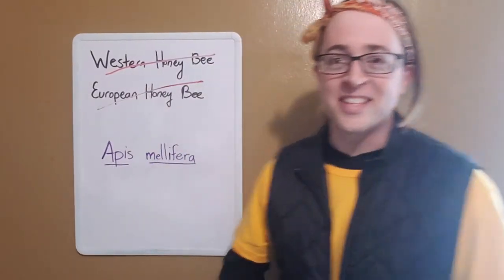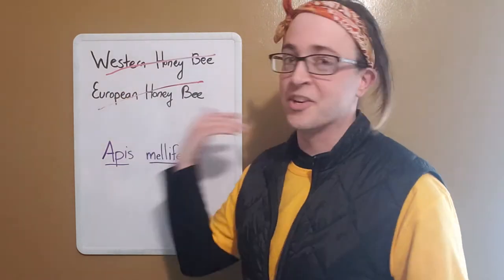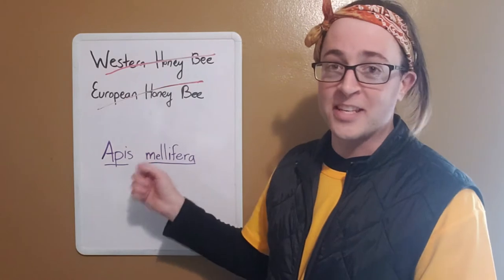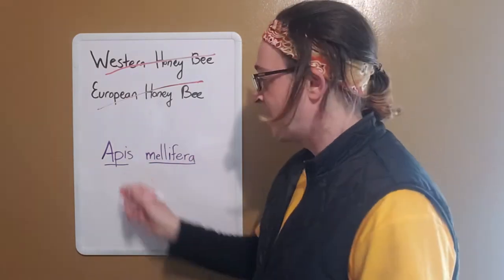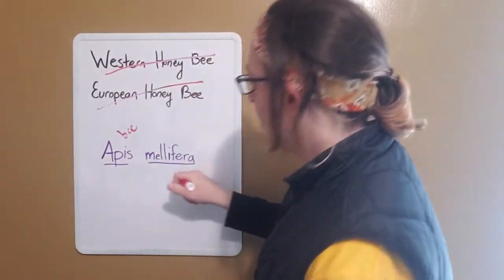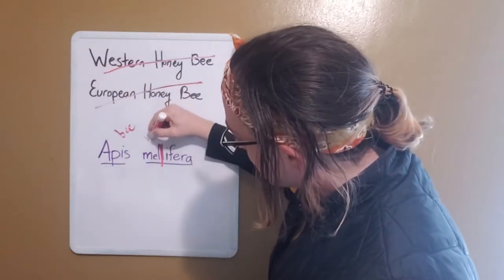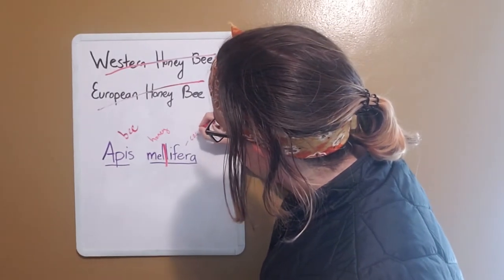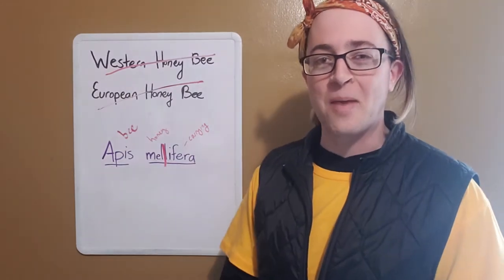So why do we call them these things? Here in America, the honeybee was introduced by European colonists, so from our perspective it came from Europe. Now the scientific name for the honeybee is Apis mellifera — both Latin words. Apis literally just means bee. Mellifera has two parts: mel means honey, and phara comes from the root for carrying. So: a honey-carrying bee. Apis mellifera.